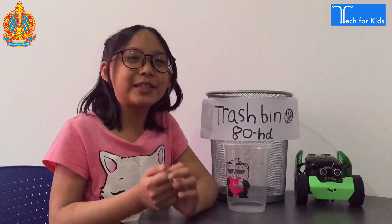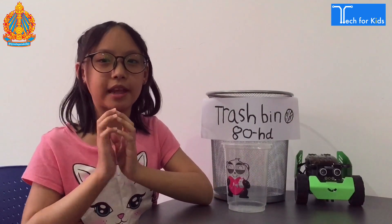Thank you for watching my video. I will appreciate you for listening and caring for the environment. Thank you. Bye.